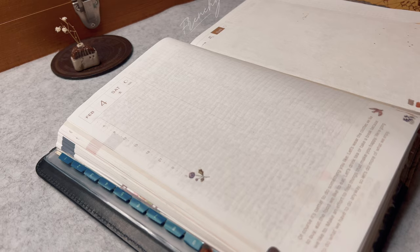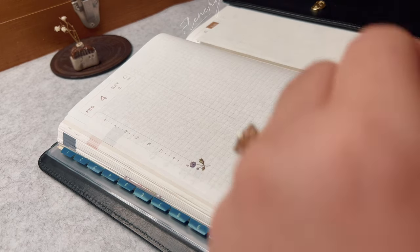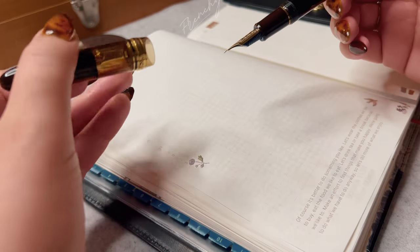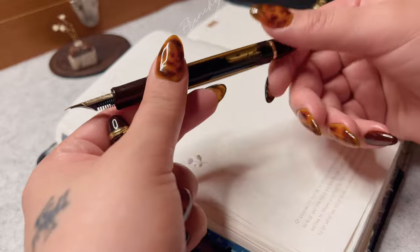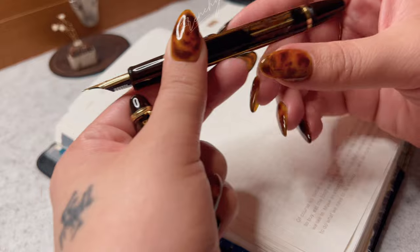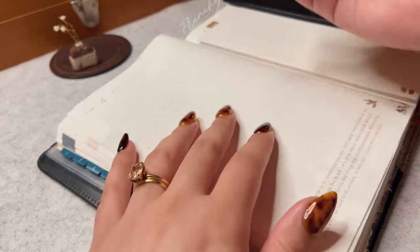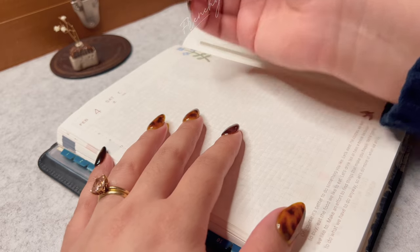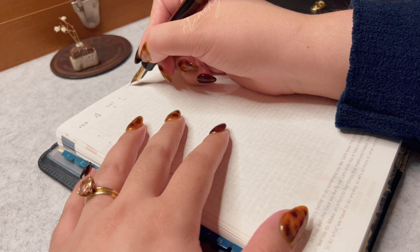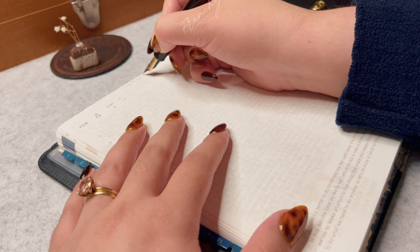I am not a fountain pen expert by any means, but a lot of you guys have asked me a ton of questions, and also friends of mine have asked me a ton of questions since I keep talking about fountain pens and how much I love them. I wanted to answer all of those questions and put them into one video that I can refer to my friends or anyone new to the fountain pen world.